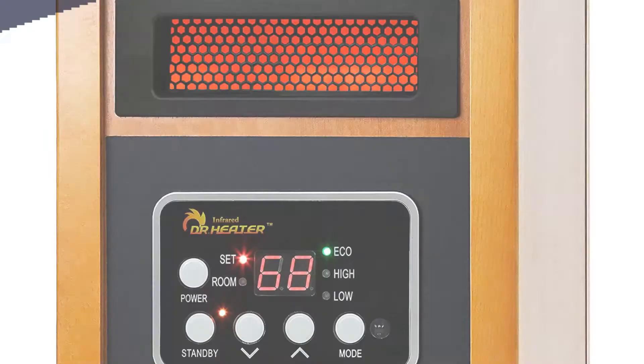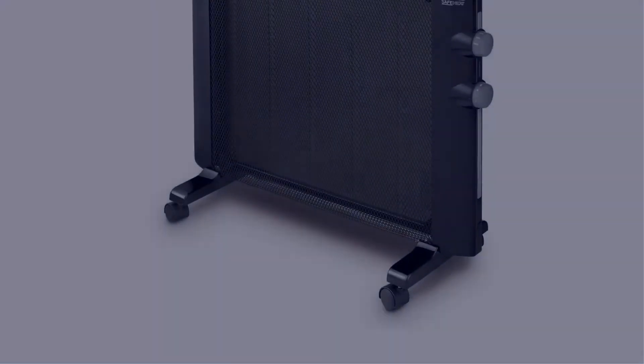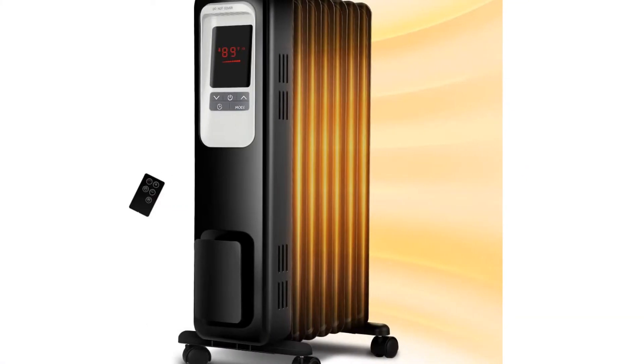Today I have come up with a list of the five best portable space heaters of 2022 in the market that are worth buying. So let's get started.